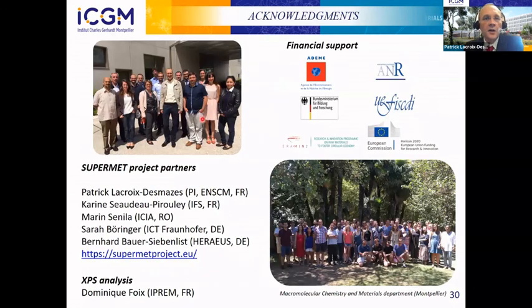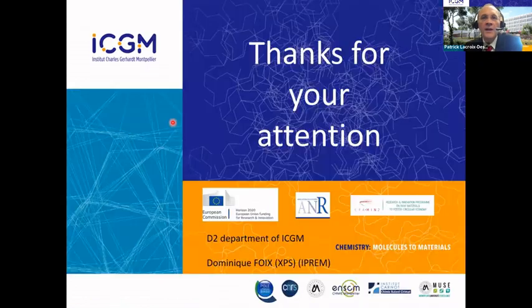I would like to thank all the people working in the SuperMED project and all the coordinators in the different countries. I would like to thank the funding agencies — ADEM and INR in France, the funding agencies in Germany and Romania, and the European Commission for funding. Thank you very much for your attention. I will be pleased to answer your questions.